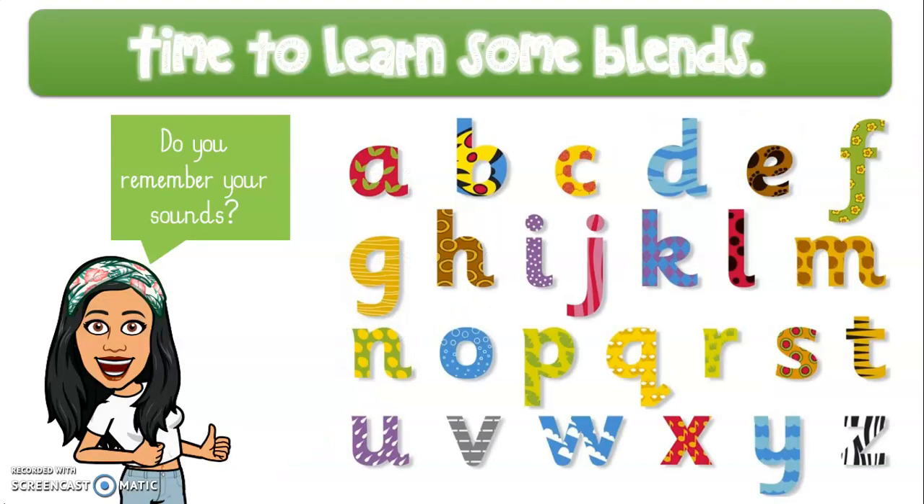We are back for some more phonics learning. In the last video we went through our phonics sounds. Can you go through each sound on the screen and give me a word with the sound? Pause your video, look at each letter and say a word that starts with that letter. How many can you get right? Pause your video now.